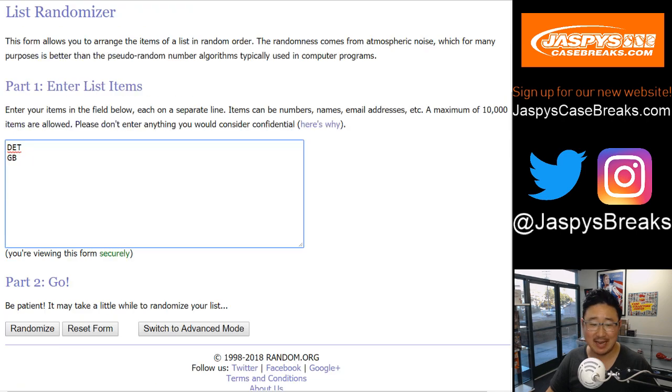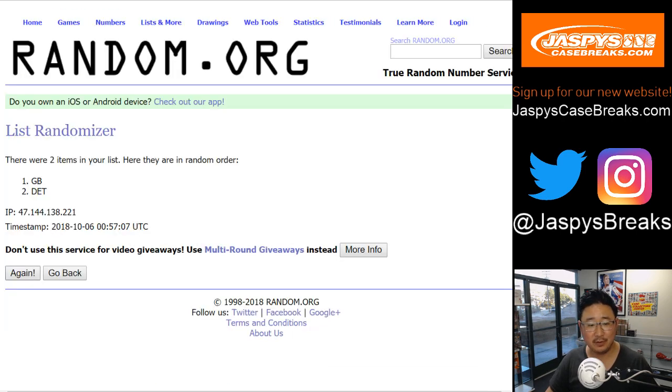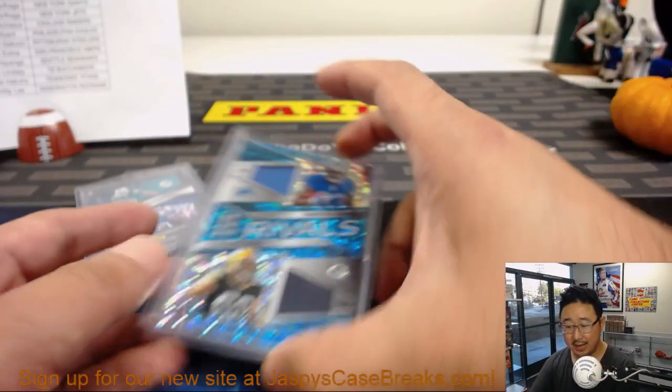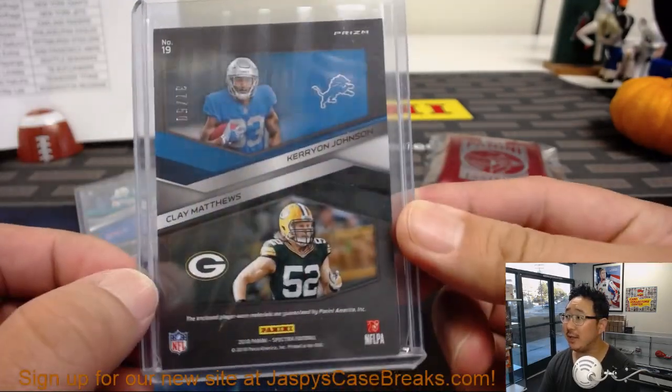Five and a five, ten times — Lions and Packers. Rolling one through ten... team on top: Detroit Lions. Lions will get that one. That'll be for Phillip with the Carry-on Johnson Clay Matthews dual relic to 50.